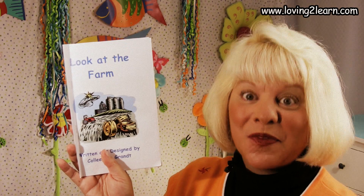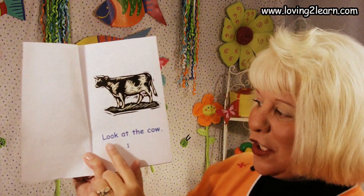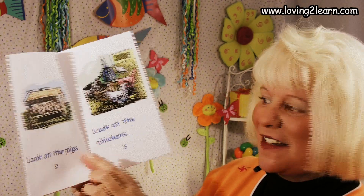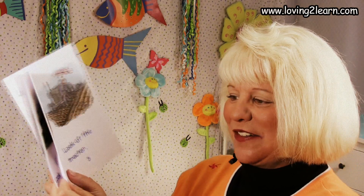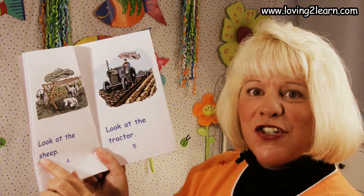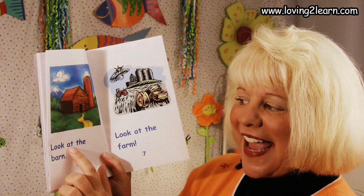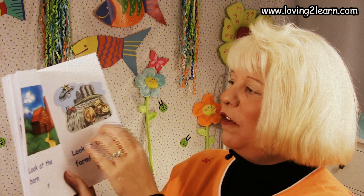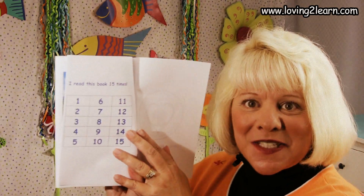Let's re-read this book one more time — read it with me. Look at the farm. Look at the cow. Look at the pigs. Look at the chickens. Good reading. Look at the sheep. Look at the tractor — that's a cool tractor. Look at the barn. Look at the farm. We can see the whole farm, and there's a tractor even on this picture also. Wow, you did a super job reading that!